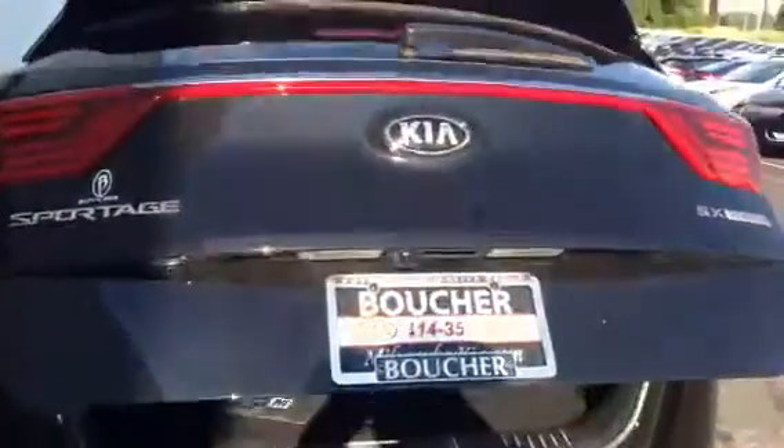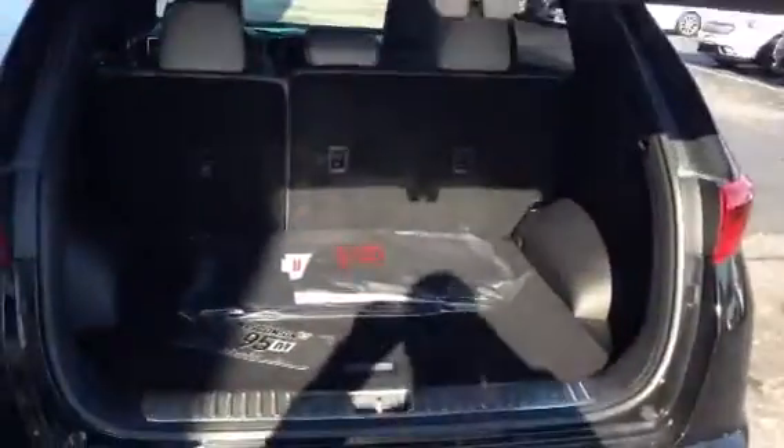It features an automatic hatch with plenty of storage in the back, and the back seats can fold down.